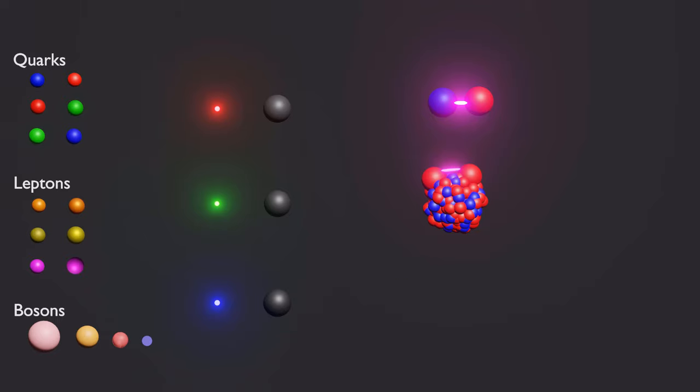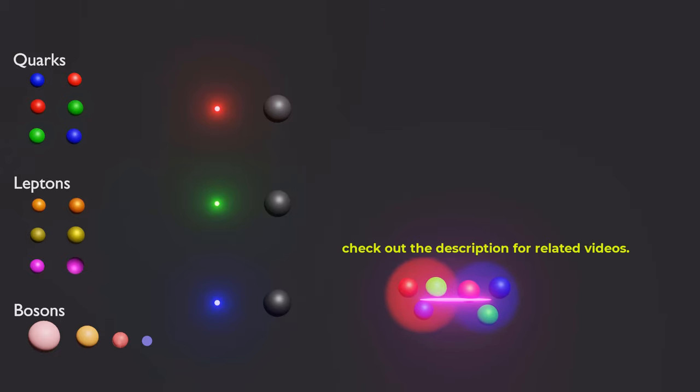In summary, the strong nuclear force is the fundamental force that binds quarks, protons, and neutrons together in atomic nuclei. It is transmitted by gluons, which interact with quarks to transmit the strong force. The color charge of quarks generates the strong force, and it has the shortest range, is extremely powerful, and is the strongest of all the fundamental forces. Thank you for watching.